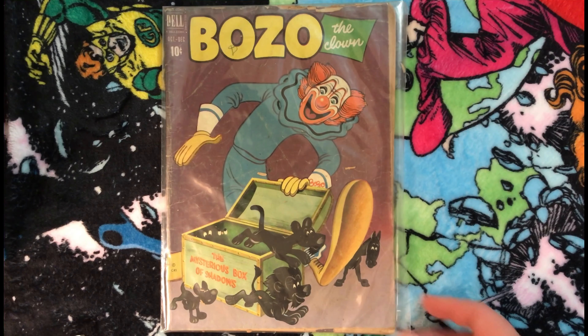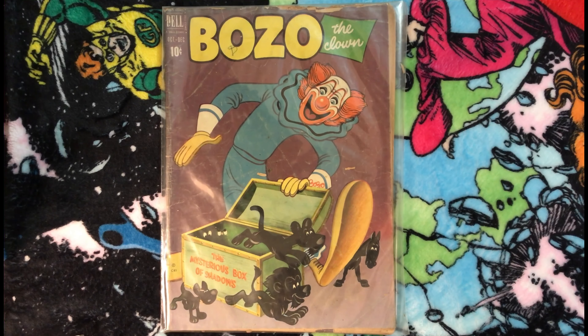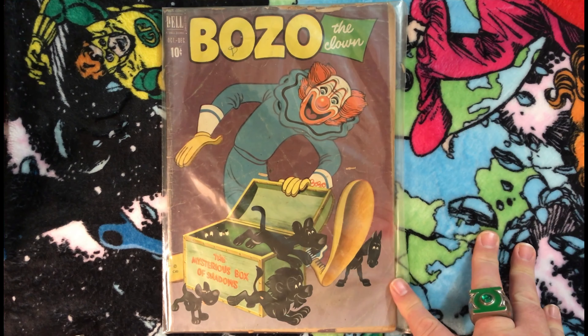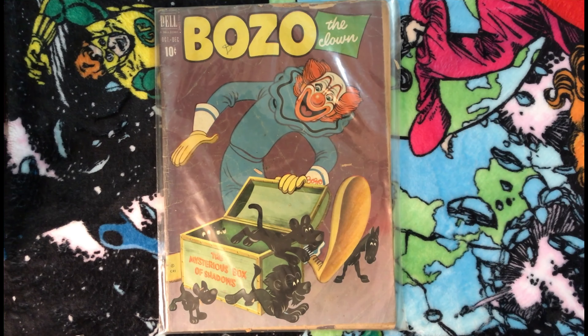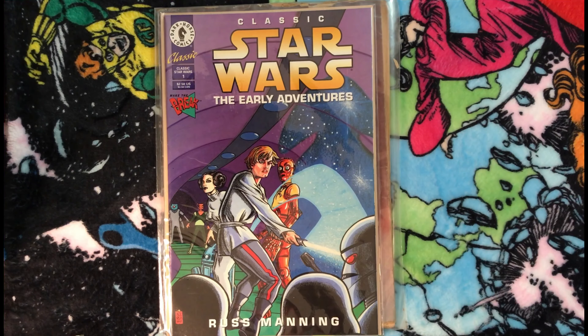First off we have this Bozo the Clown comic. Not something that's really on my radar, but I watched an episode of Collector's Call a while back where there was a guy collecting Bozo stuff, so I was thinking about that when I came across it. It's an old Dell issue and I think five bucks — I didn't pay more than five bucks for any comics I picked up today.